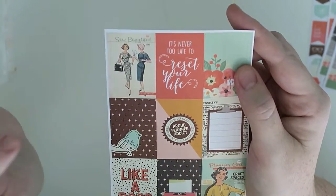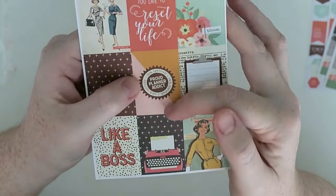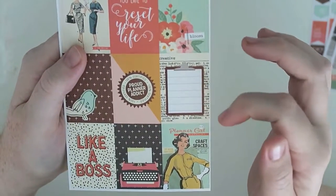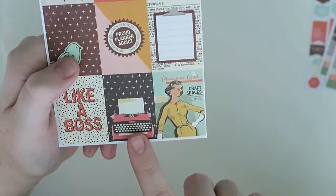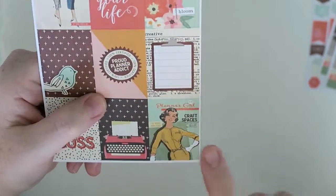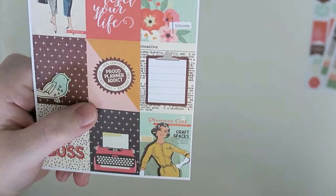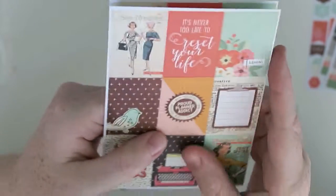Then you get the box stickers. One says 'so beautiful', 'it's never too late to reset your life', 'bloom', 'Prague planner addict', '100% certified', there's a definition of 'creative' in dictionary style with a little clipboard, 'like a boss', a little typewriter. And then the last one says 'planner girl', 'magazines', 'craft spaces', and 'the washi tape issue'. And then another page like this. So this is all my Carpe Diem accessories.